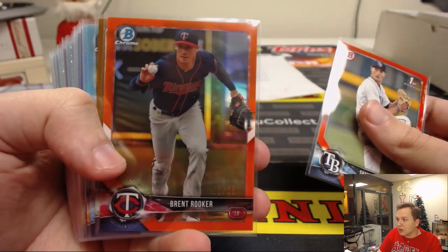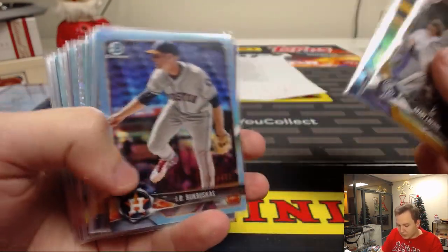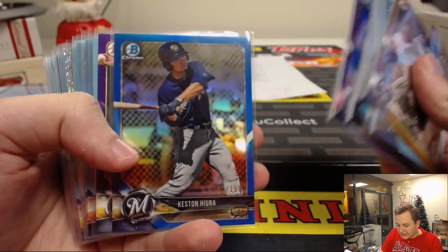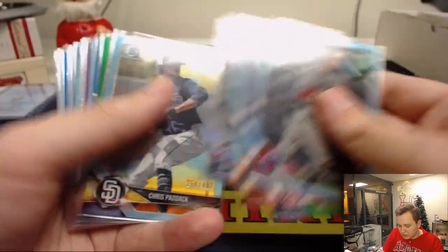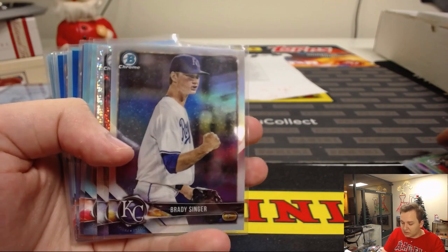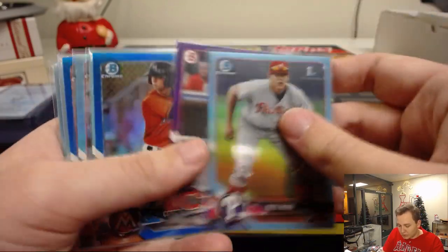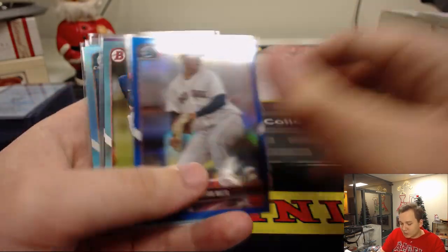We got Callahan at 25. Brent Rooker to 25, Orange Chrome. Grant Levine to 50. We got some blues — Ryan Wellers at 250 right there. Keston to 150. Rayce Lewis to 99 right there for the Twins. Had a Brady Singer variation right there, nice hit for the Royals. Alec Baum to 402. Connor Scott to 150.